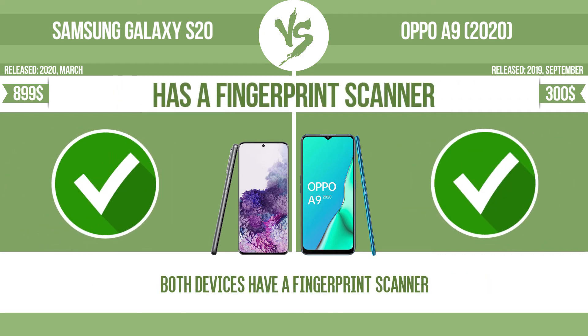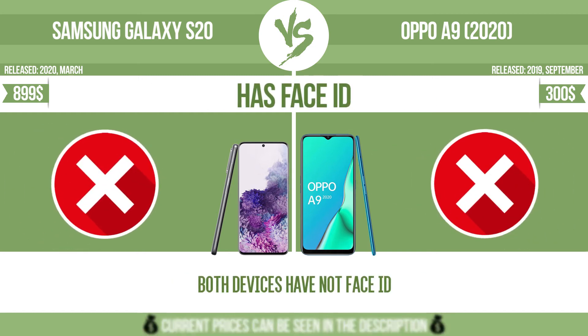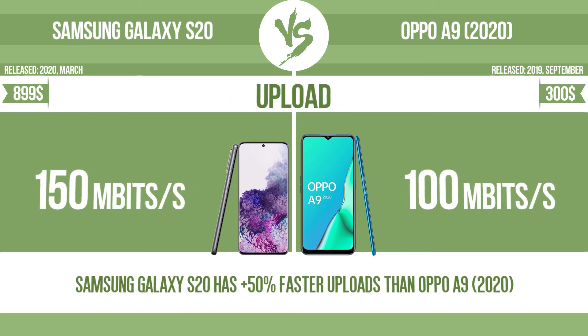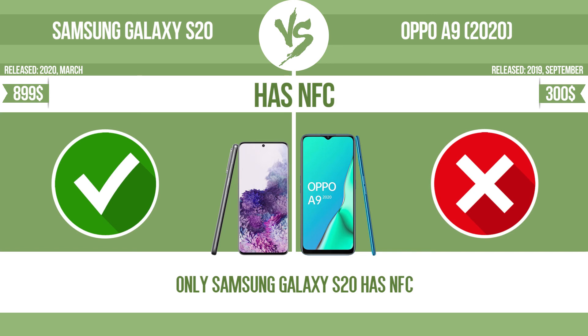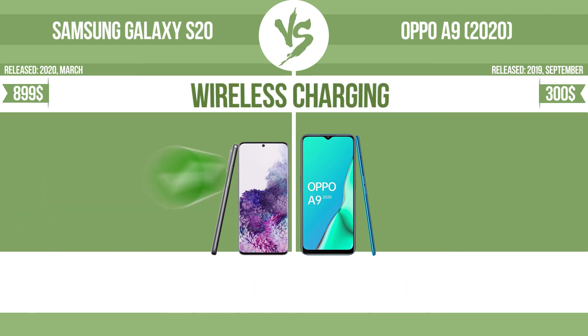Has a fingerprint scanner. Has Face ID. Download speed. Upload speed. Has NFC. Has stereo speakers. Wireless charging.